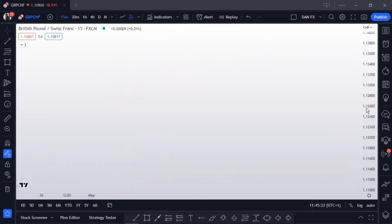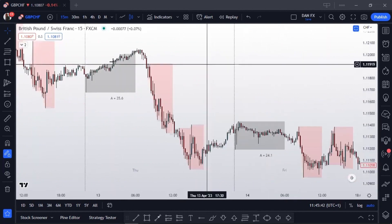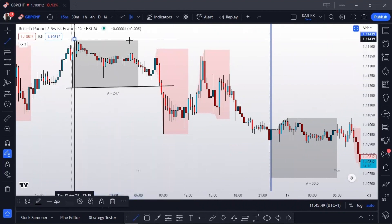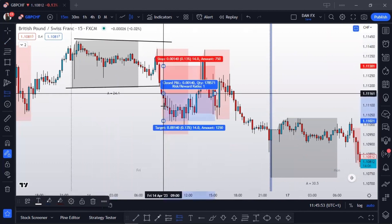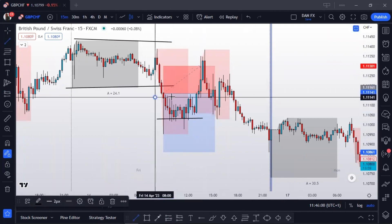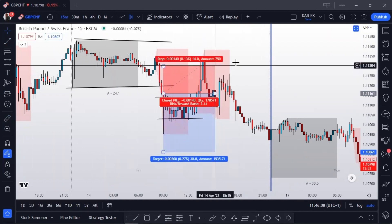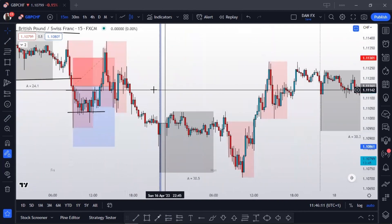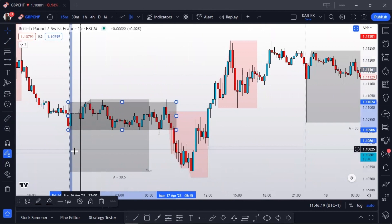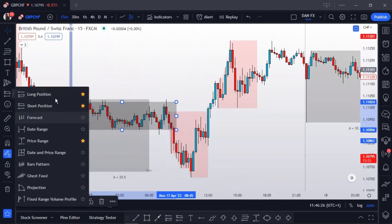Let me show you a couple of examples on the charts. Here's a very clear example — this is the Asian range consolidation. A lot of breakout traders are going to be taking sells here on the breakout. What happens? The market breaks out, consolidates for about four hours, and then goes back up to hit their stop losses, and then continues down. Here's another example — we have the Asian range consolidation, and this is the London session indicated by the pink box. People take breakouts here expecting the market to continue down.